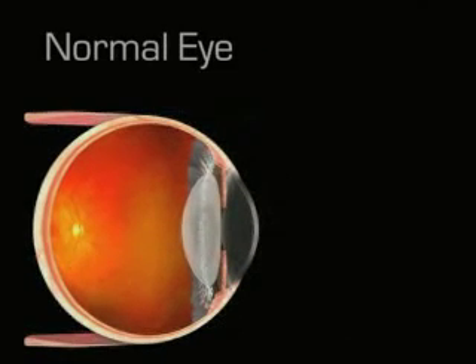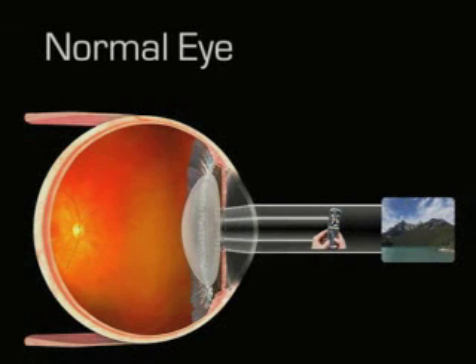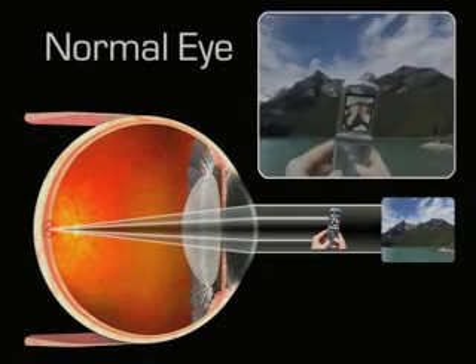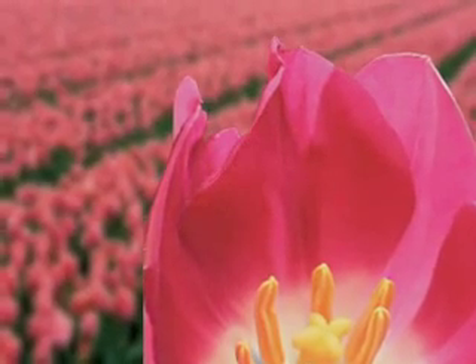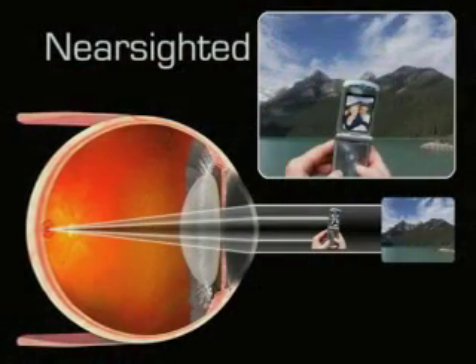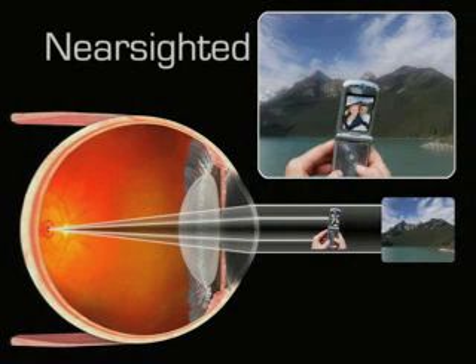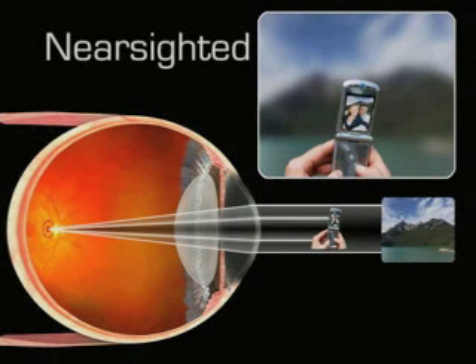In order to understand how your vision will improve, it's important to understand a little about how our eyes work. In a normal eye, the curvature of the cornea bends light rays through the pupil and the natural lens of the eye, coming to a point of clear focus directly on the retina. Nearsighted people can see things clearly up close, but their distance vision is blurry. Nearsightedness occurs when the cornea has too steep a curvature, or the eye is too long in relation to the curvature of the cornea. Light rays, instead of focusing directly on the retina, focus in front of it.